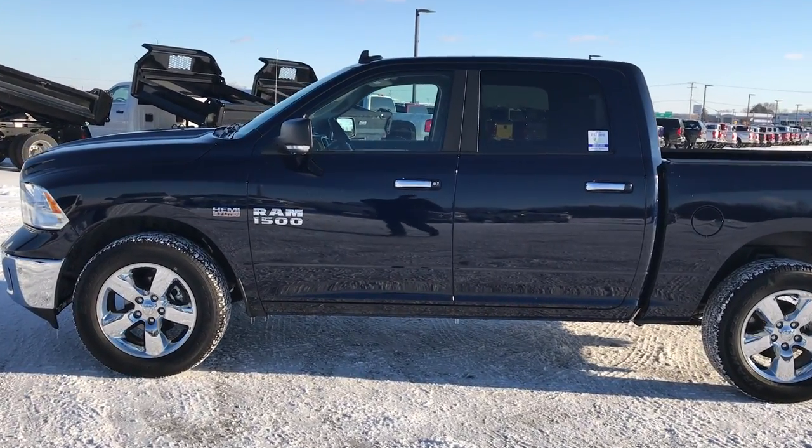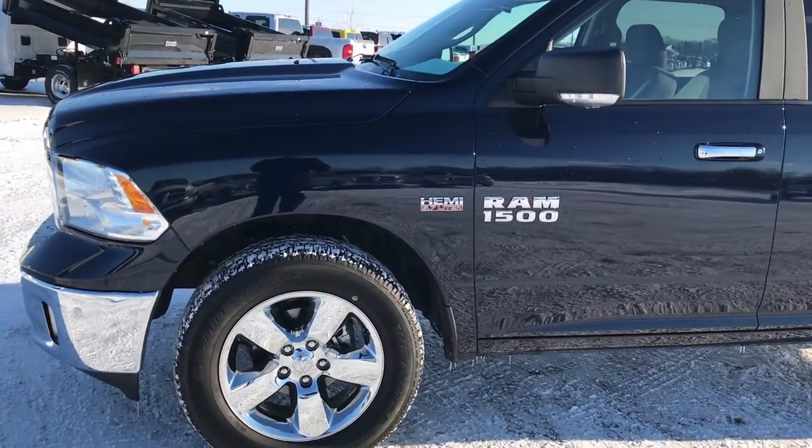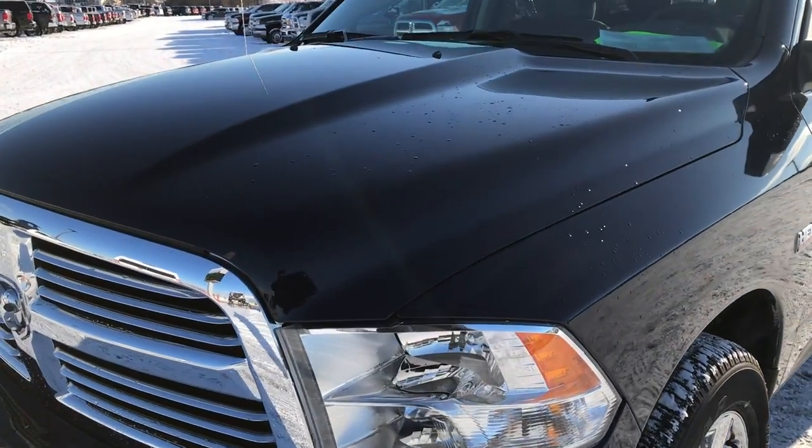This is stock number 7T342A. We are here at Summit Automotive in Fond du Lac, Wisconsin — your new and used Ram 1500, three quarter ton, one ton truck headquarters.